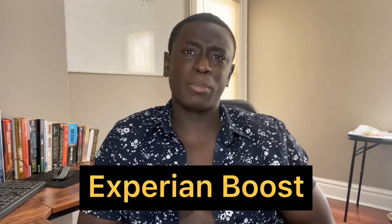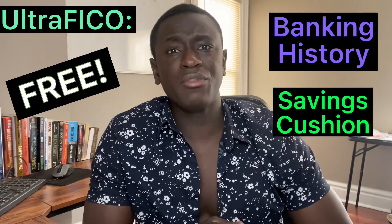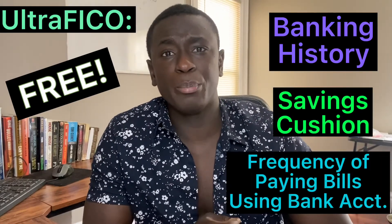Step five is making the most out of a thin credit file. About 62 million Americans have this problem where they don't have a long enough credit history to have a good credit score. Fortunately, there are ways to still boost your credit score through Experian Boost — a relatively new program where they collect financial data not conventionally used in determining your credit score, including your banking history and utility payments, which they factor into your Experian FICO score. There's also a program known as UltraFICO, which is very similar. This free program uses your banking history, your saving cushion, and how often you've paid off your bills using your bank account.